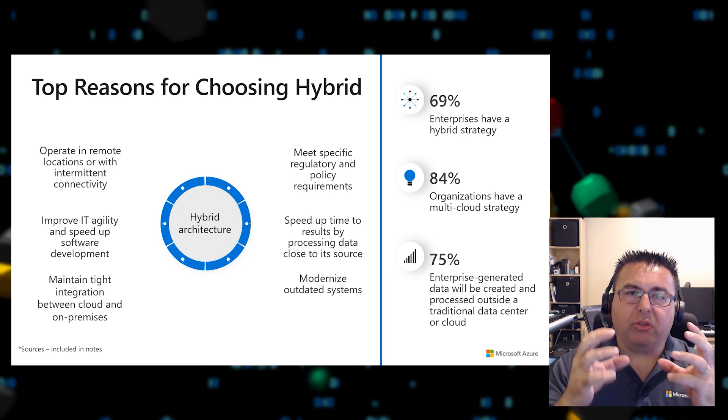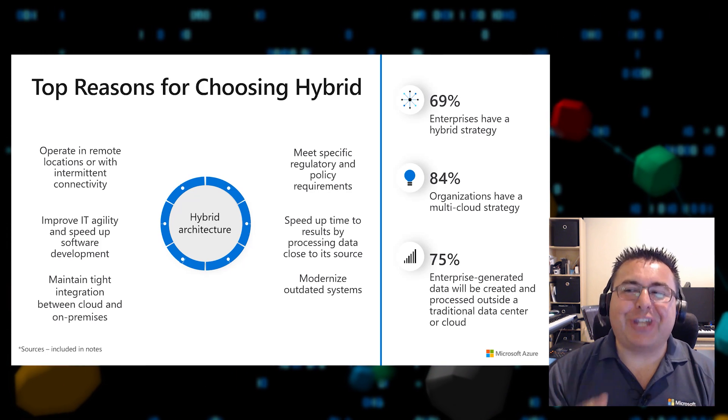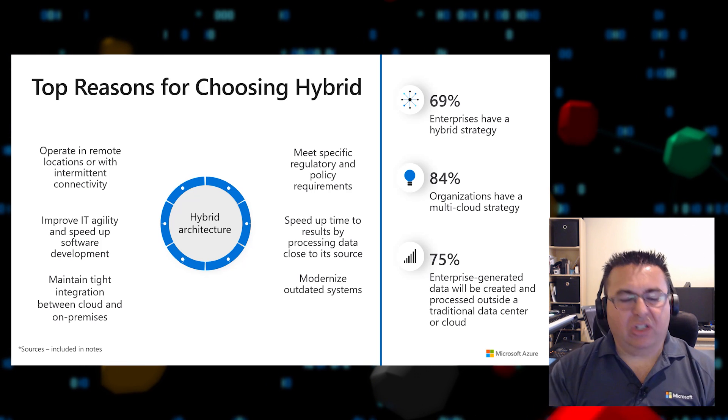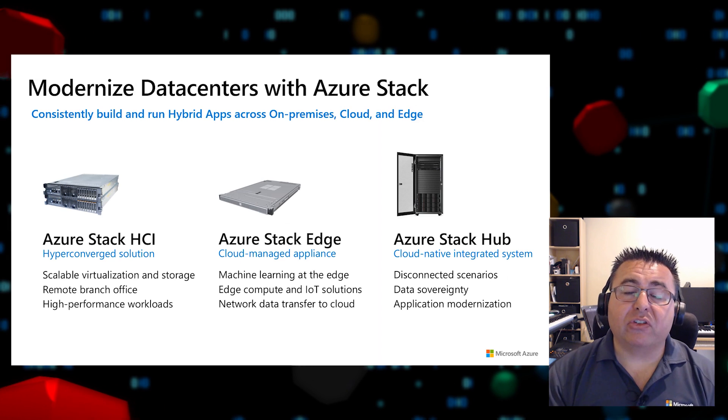The Azure Stack portfolio includes three offerings that extend Azure services and capabilities across data centers, remote offices, cloud, and edge locations. The Azure Stack family offers three different solutions: Azure Stack HCI, Azure Stack Edge, and Azure Stack Hub.